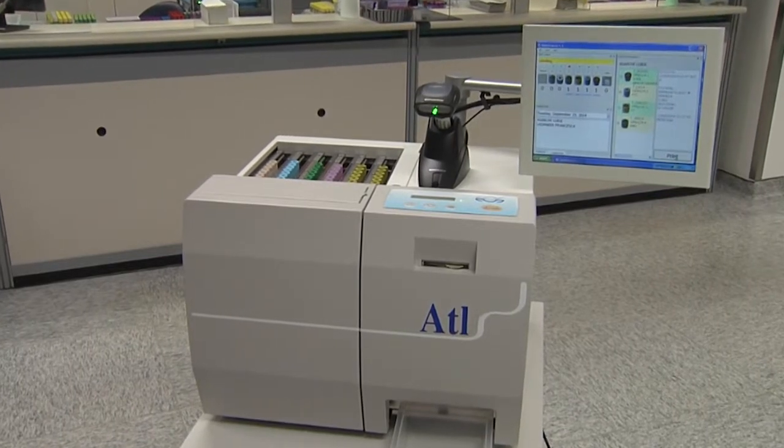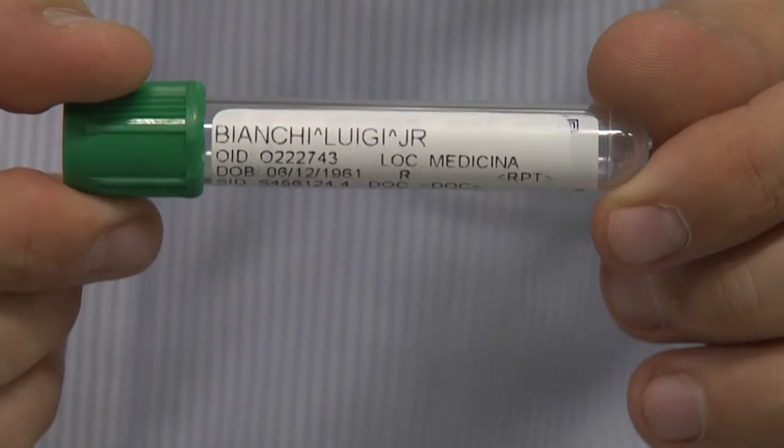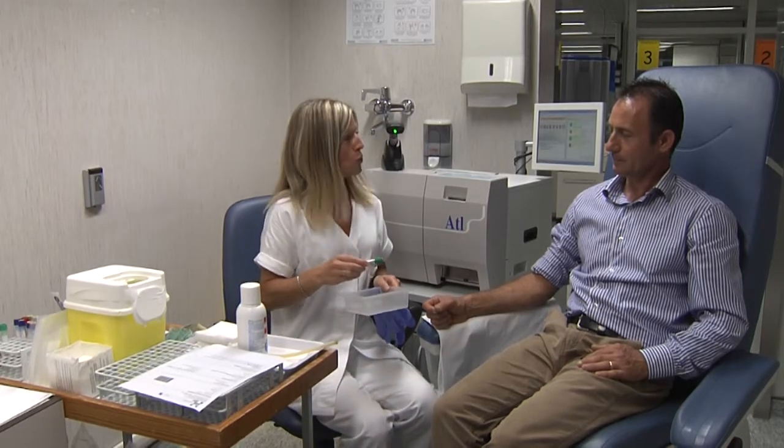ATL is equipped with magazines that can handle up to six different types of test tubes completely automatically. Other test tubes, usually required less frequently, can also be labelled automatically by placing them in the appropriate housing.